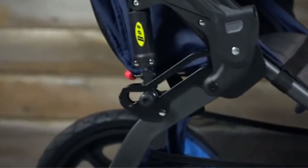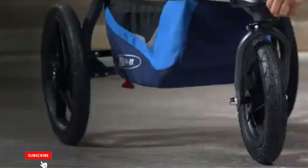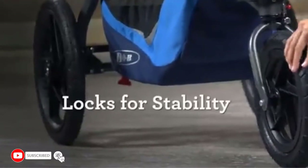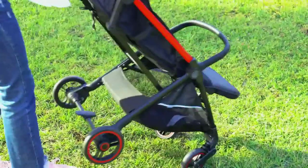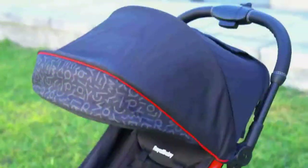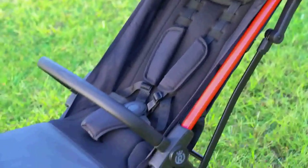Runners and walkers use jogging strollers. Some models may cost more. Here are the greatest jogging strollers, from cheap to expensive. Runners and joggers commonly use jogging strollers outside. People use these tools to make their workouts more fun and energetic.